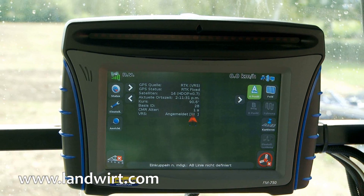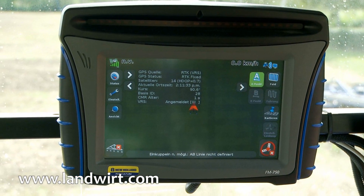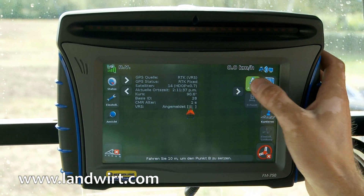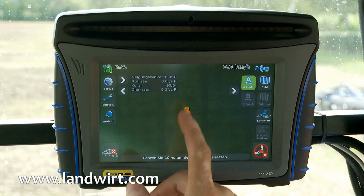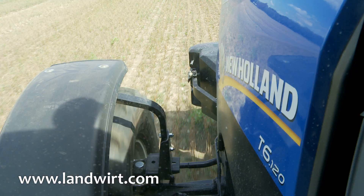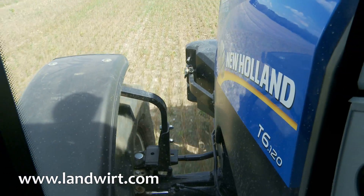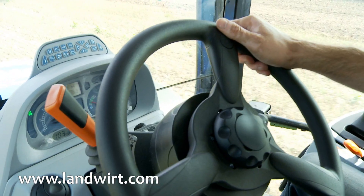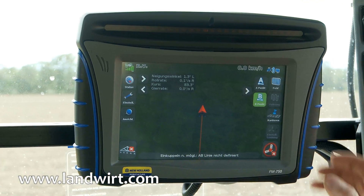Now let's create an AB line on this field. Here we define the A point. The A point is set. Now we'll go to the other side of the field. In this case the driver has to steer the vehicle himself. We define the second point, the so-called B point.